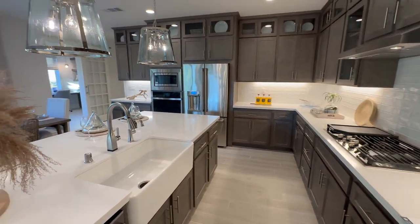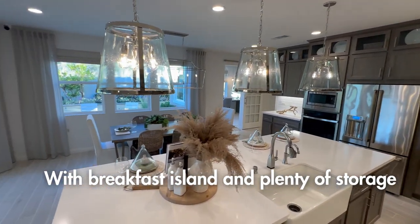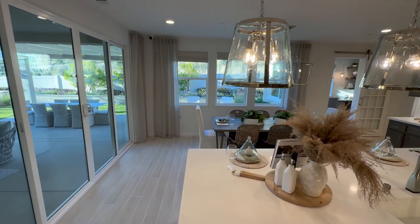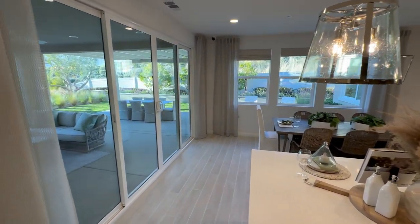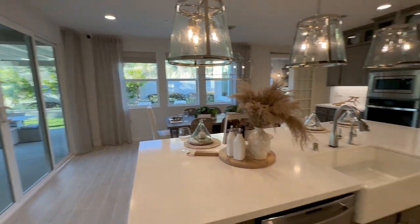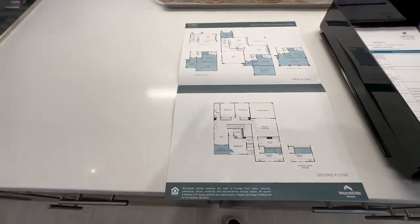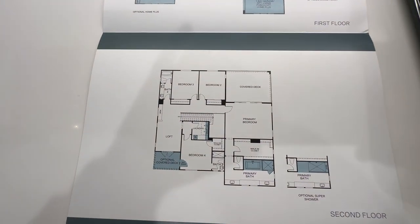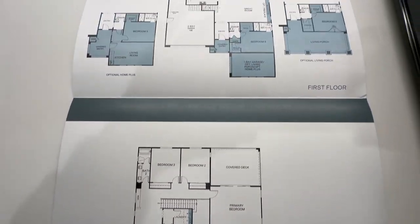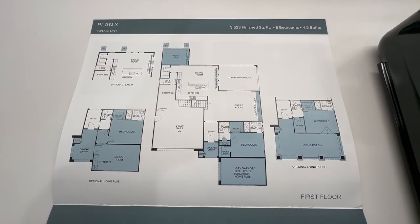Here's the kitchen — good size island, great size kitchen. Open to a nice big living or dining area, along with double doors going out to the patio. One of the things I really like about these homes is they have really nice, functional floor plans. That is the second floor layout, and over here you've got the first floor. You can see some of the options there as well.